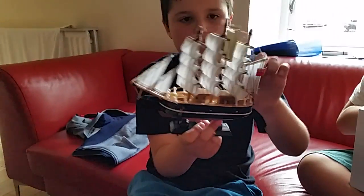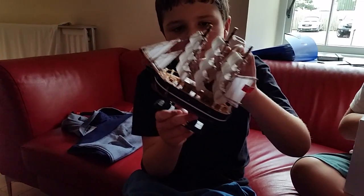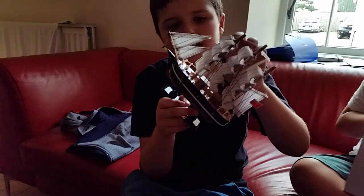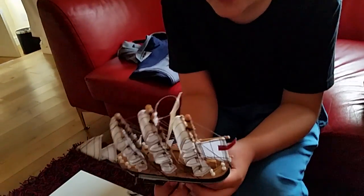I'm going to count the sails: 1, 2, 3, 4, 5, 6, 7, 8, 9, 10, 11, 12, 13, 14, 15 sails! And a flag. Now it's Thomas' turn.